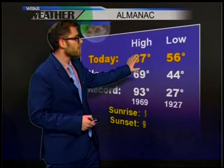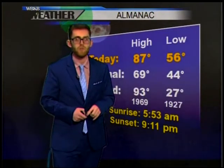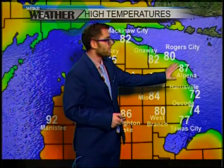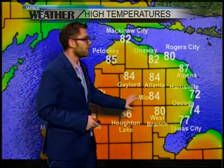On the Almanac for today, we hit 87 degrees. That is just six degrees shy of the record for this date, so it's been a pretty warm and toasty one, but the steamy weather is coming to an end. High temperatures around the area today: 87 degrees around Alpena, 84 degrees, 80 degrees around Atlanta, and 80 degrees in West Branch.